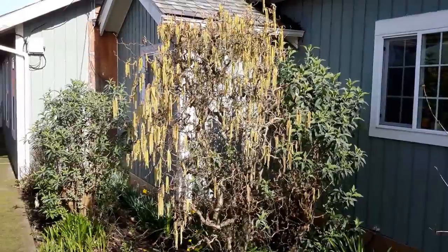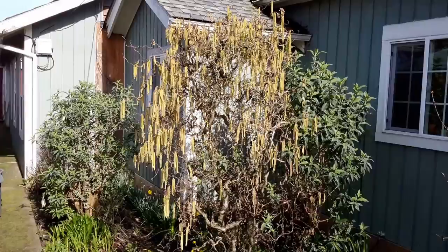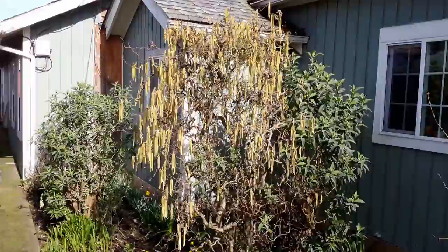This really awesome looking shrub is called Harry Lauder's Walking Stick, or contorted filbert. It's a variety of filbert, and its claim to fame is the contorted branching pattern.